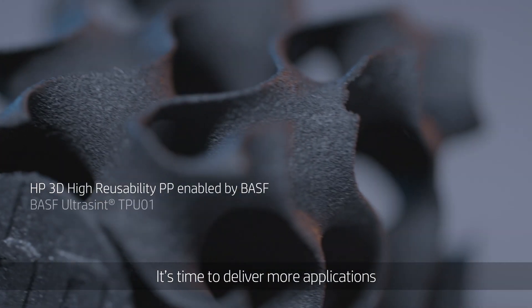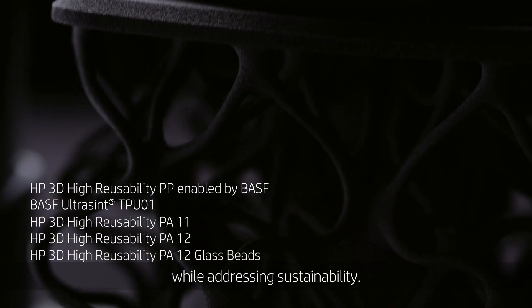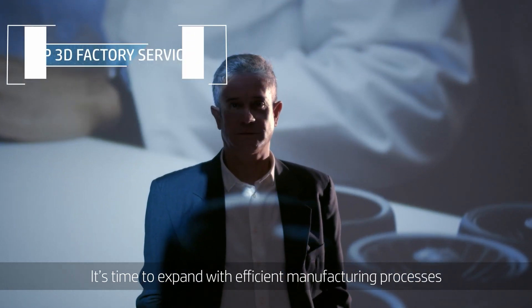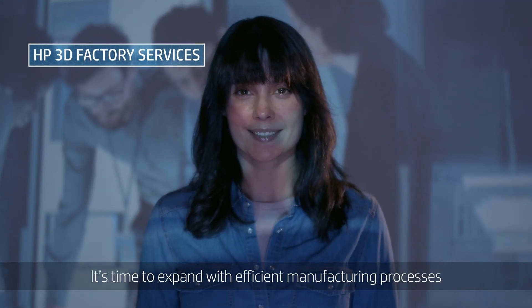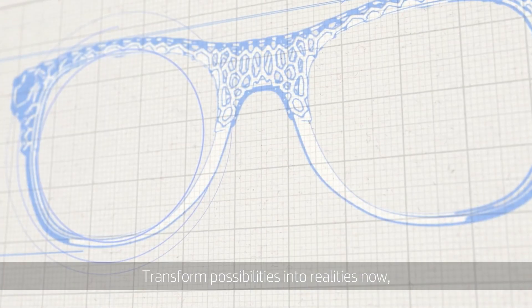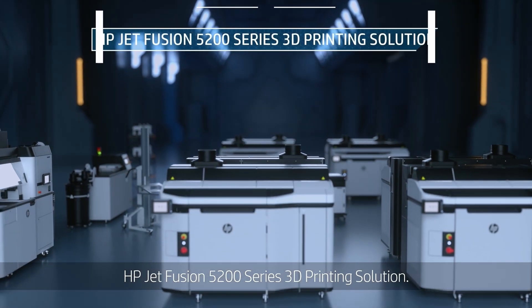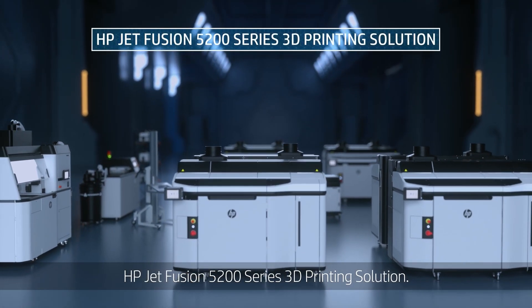It's time to deliver more applications with high reusability materials while addressing sustainability. It's time to expand with efficient manufacturing processes, leveraging HP's expert know-how. Transform possibilities into realities now with the enhanced HP Jet Fusion 5200 Series 3D printing solution. Let's manufacture possibilities.